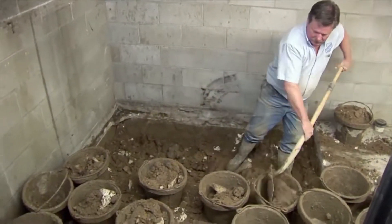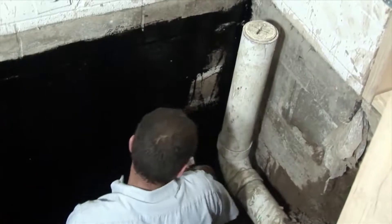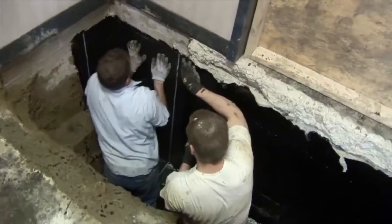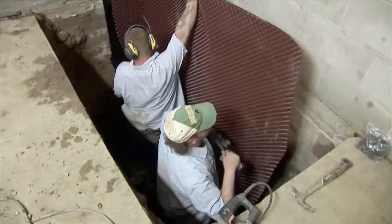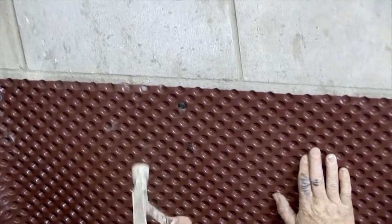Once the dirt is dug out, the walls are cleaned and an adhesive primer is applied to the block. An adhesive-backed rubber membrane is then applied to the wall to seal out water. A large dimpled plastic sheet is installed to direct the water off the wall and footing and into the drainage field. Rigid drain tile is installed at the bottom of the pits.